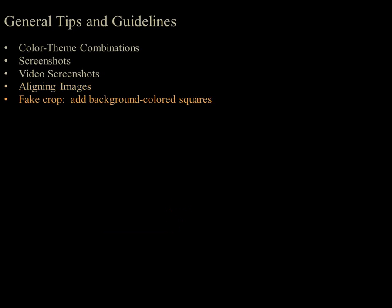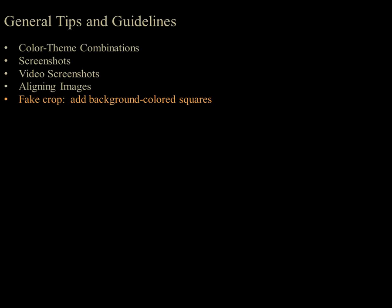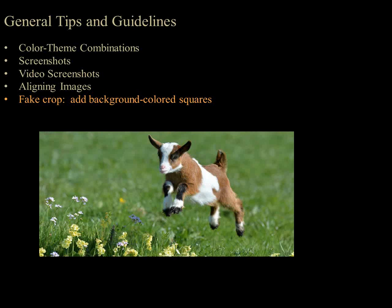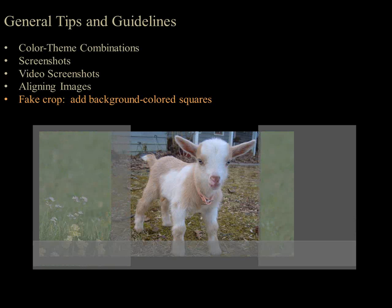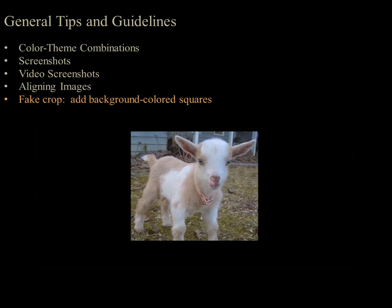Another technique I call the 'fake crop.' I'm always looking for workarounds to make PowerPoints faster but look nicer. If you have two images that you can't easily make the same size but need them to overlap perfectly, I fake crop them by adding squares around the borders to match the background. For example, if two images need to be perfectly cropped and overlaid, instead of cropping them to exact dimensions, overlay both photos and add squares around the borders in the background color. If they're black, it looks like you've cropped both images—then overlay them for a quick workaround.